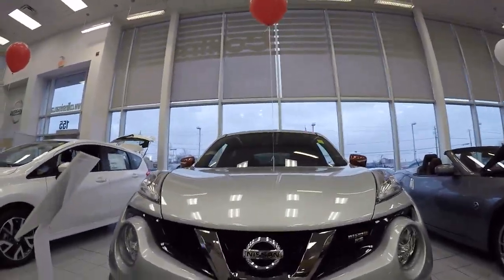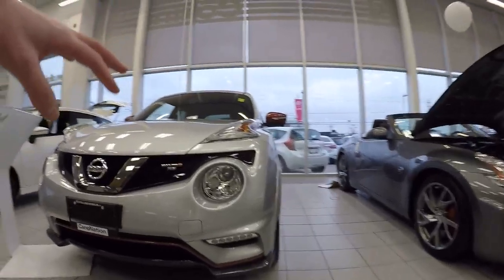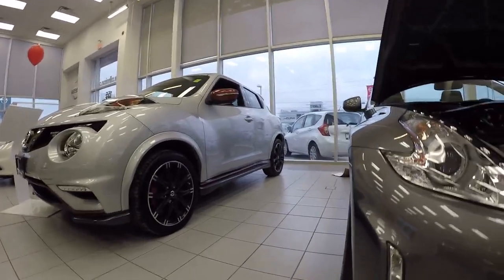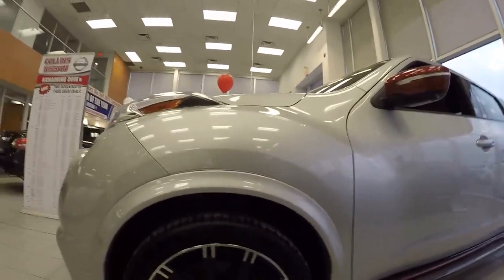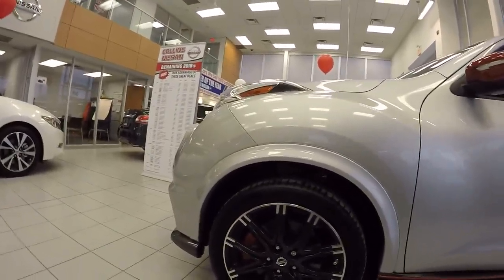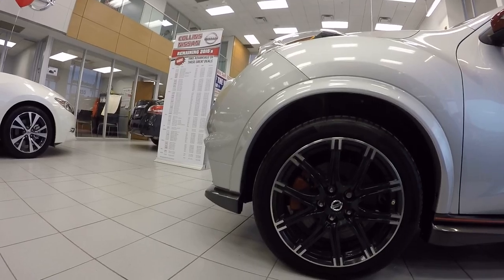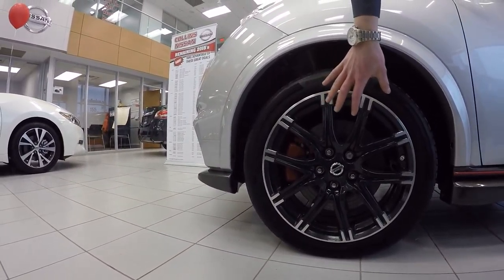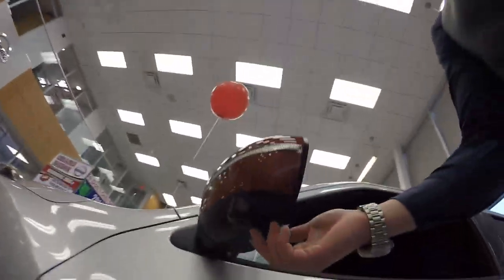You have 360-degree cameras on this model, fog lights, and a whole upgraded front fascia. It sits low enough for the sport ride and the whole sports feel, but it's still all-wheel drive — still prepared for all the conditions you could ever throw at it. Upgraded sport kit, brake kit, and the Continental performance tires.